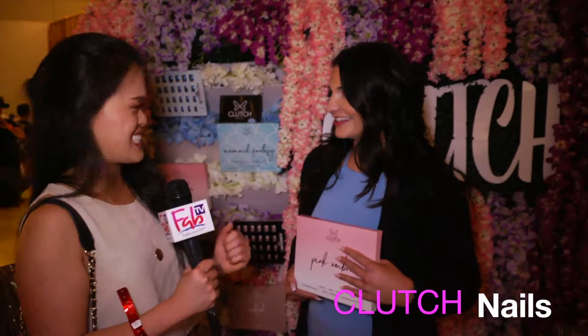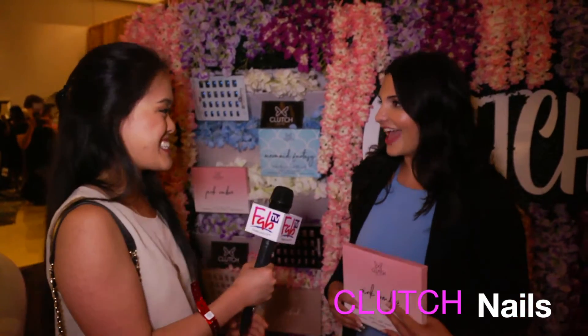I will definitely get my nails done next time. I really appreciate that you're affiliated also, so I can relate to that. Thank you so much. Yeah, thank you.